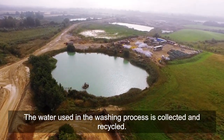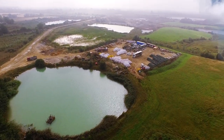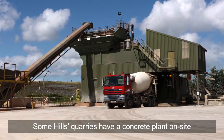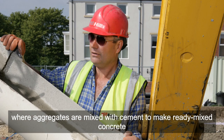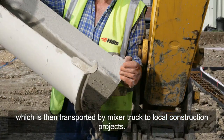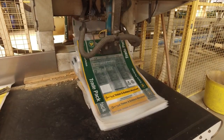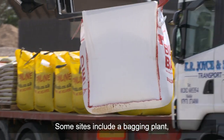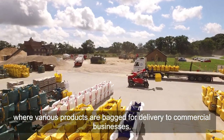The water used in the washing process is collected and recycled. Some Hills quarries have a concrete plant on site, where aggregates are mixed with cement to make ready-mixed concrete, which is then transported by mixer truck to local construction projects. Some sites include a bagging plant, where various products are bagged for delivery to commercial businesses.